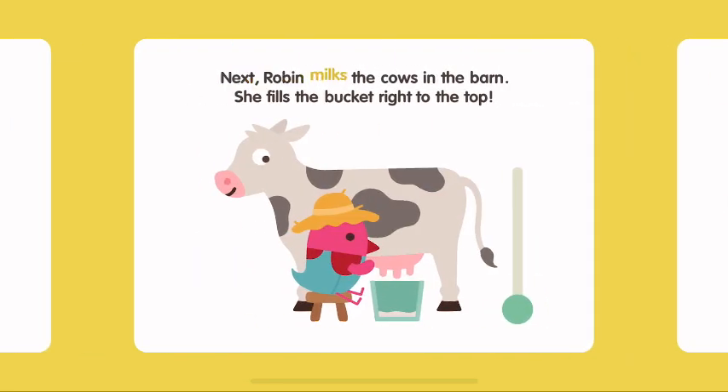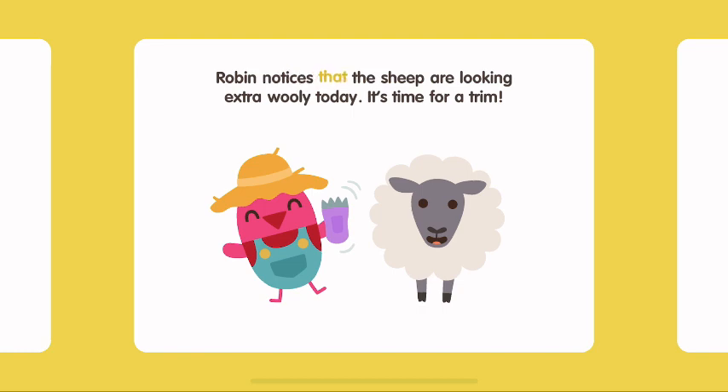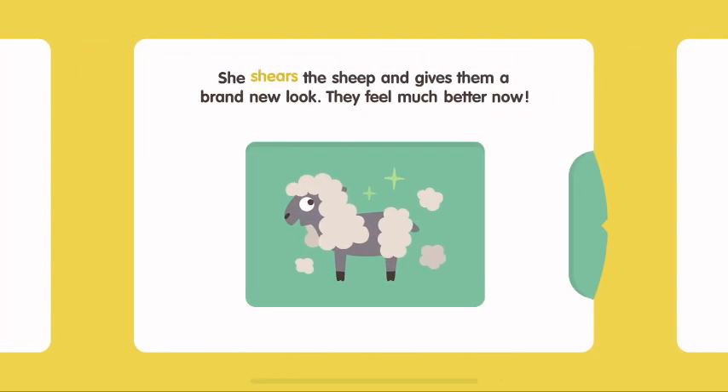Next, Robin milks the cows in the barn. She fills the bucket right to the top. Robin notices that the sheep are looking extra woolly today. It's time for a trim. She shears the sheep and gives them a brand new look. They feel much better now.